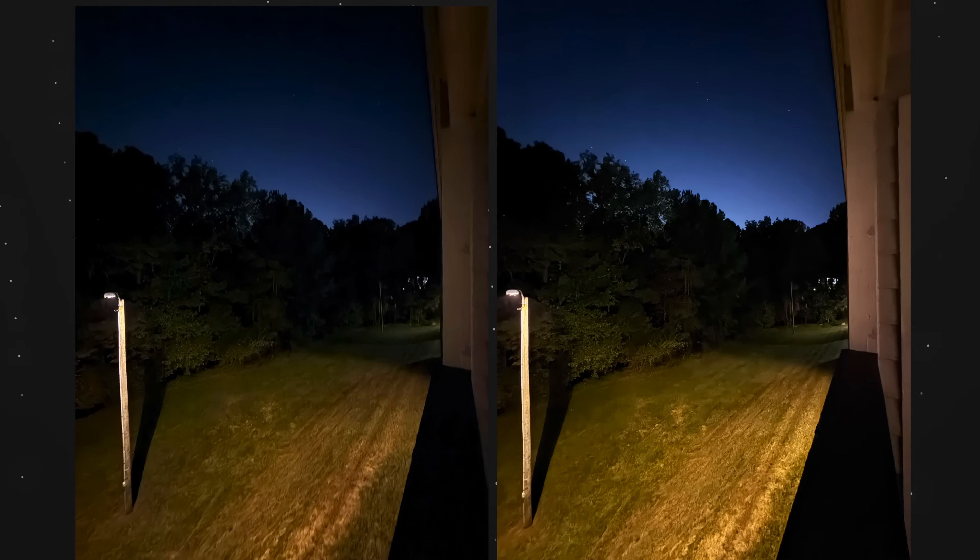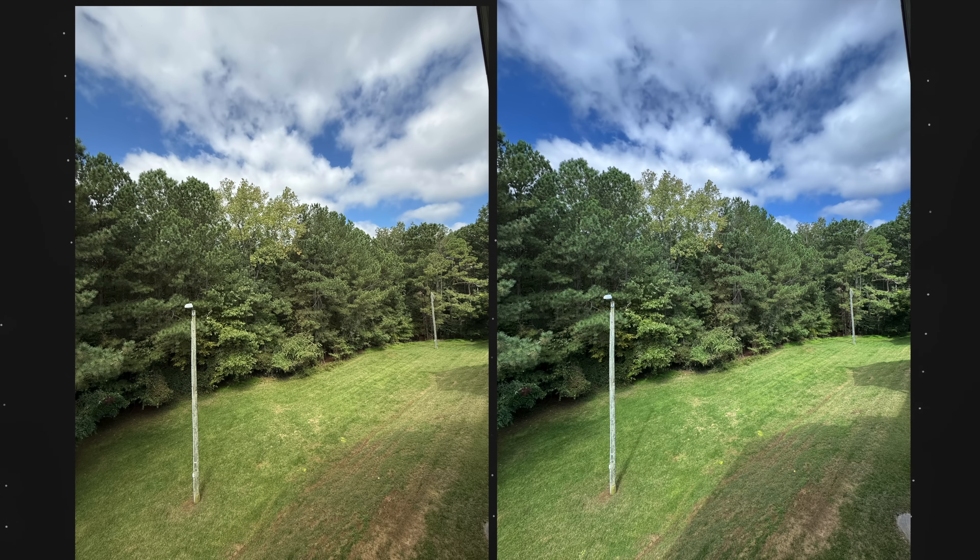Sure, the ultrawide camera got bumped to 48 megapixels from the 12 megapixels that the iPhone 15 Pro had. But take a look at these two ultrawide photos — both taken at maximum resolution. Which is the 15 Pro Max and which is the 16 Pro Max? It's kind of hard to tell a difference. So would you call that one of the standout features of the 16 Pro Max? Personally, I wouldn't. The low pre-order sales figures kind of make sense because this phone didn't really change all that much from previous Pro models.